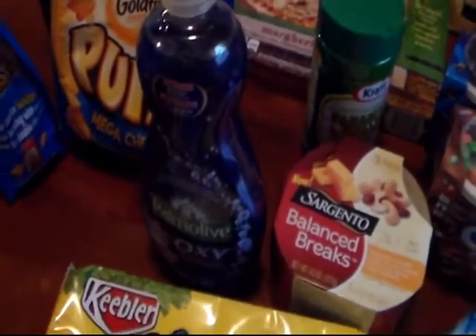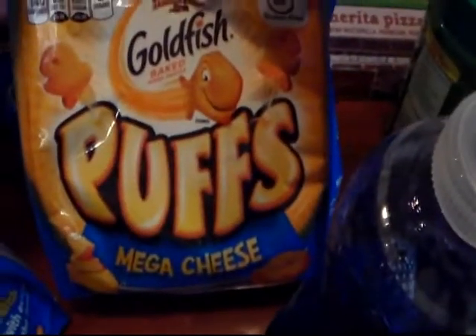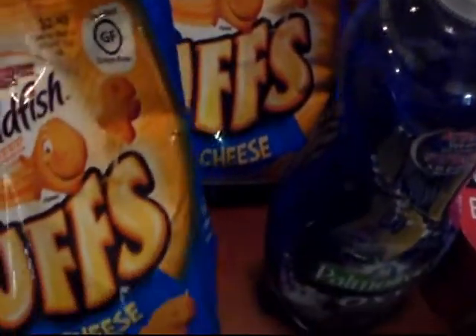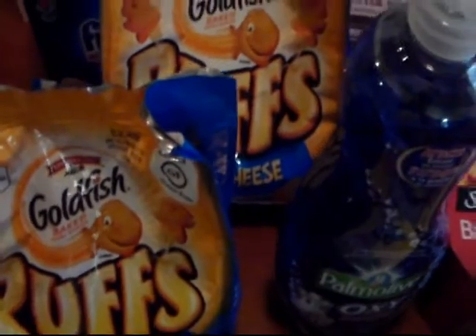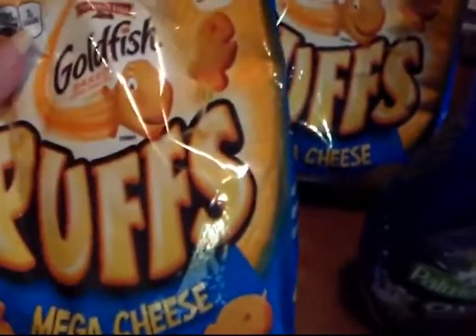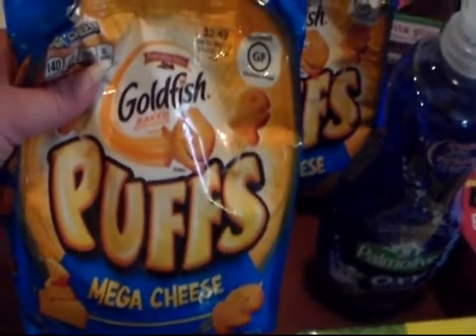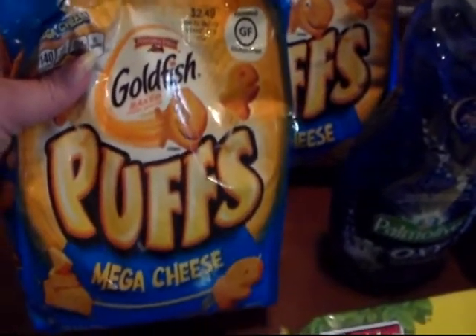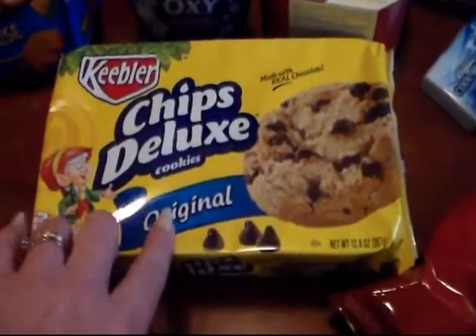I had a coupon from last week's paper for the Palmolive. For the Puffs, I had a coupon, and when we bought one it also printed a Catalina to save a dollar off. In the mega event these are only 99 cents, so taking 50 cents off the top of that is excellent. My daughter and son love these cookies too.